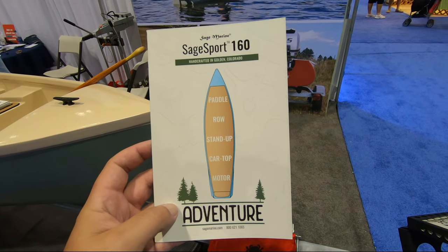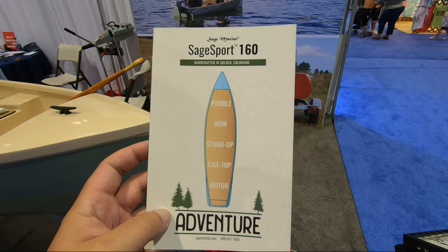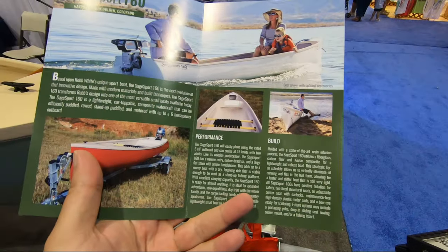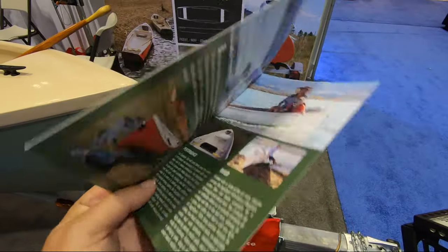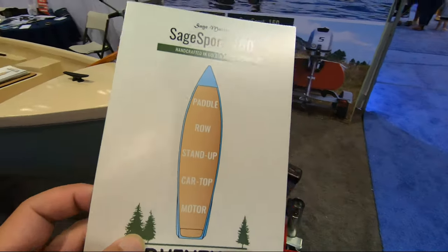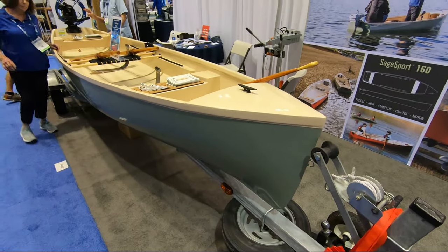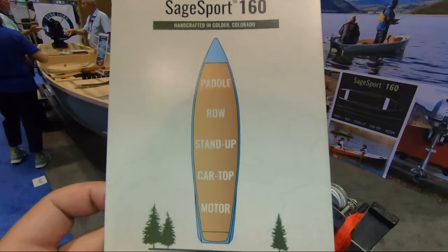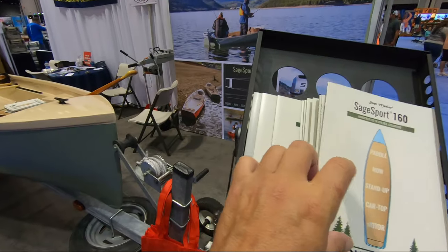Sage Marine 160 Adventure, handcrafted in Golden, Colorado. This is a big boat — looks like 16 feet. And it says: Paddle, Row, Stand Up, Car Top, Motors.